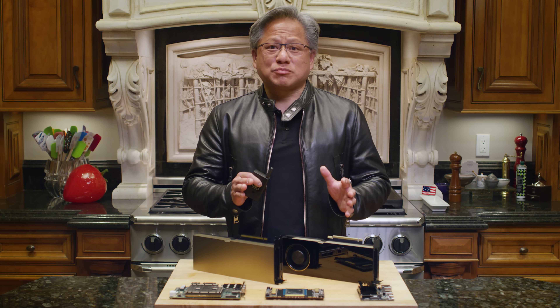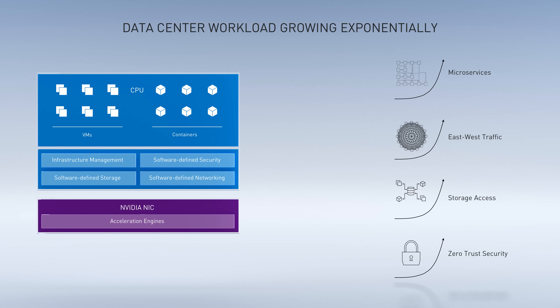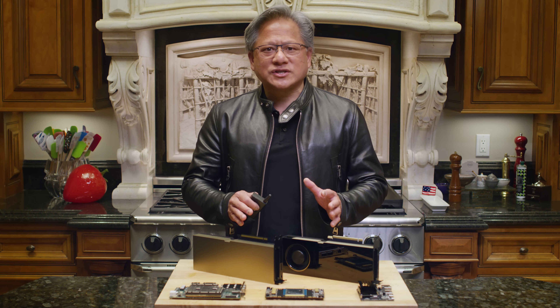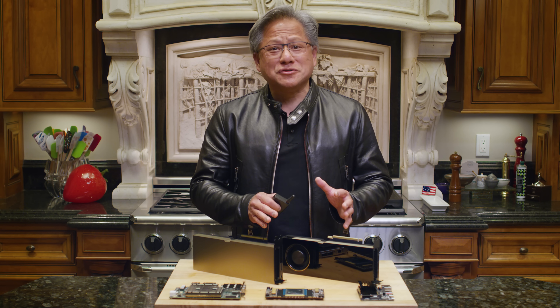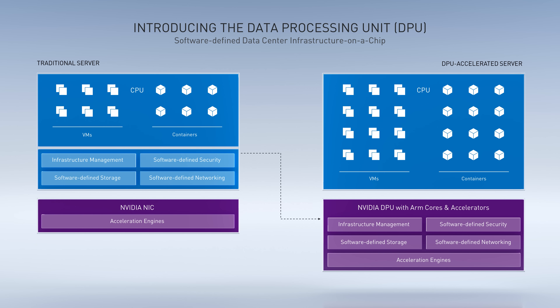But all the data center infrastructure processing and software is a huge tax on CPUs. As more users load the hyperscalers, each microservice comes with it the associated virtualization, networking, storage, and security processing — all of it consuming CPU resources. A new type of processor is needed that is designed for data movement and security processing. We call it the data processing unit. The DPU consists of accelerators for networking, storage, and security, and programmable ARM CPUs to offload the hypervisor. The DPU is a data center infrastructure processing chip.